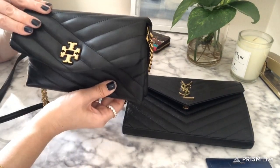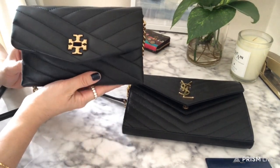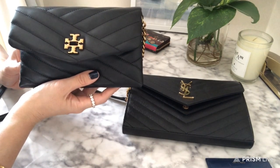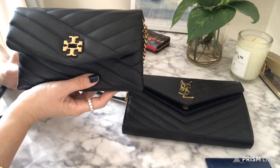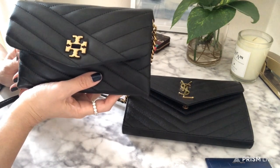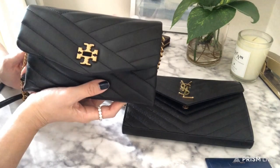Let me start with Tory Burch. To my surprise, this has been one of my favorite bags for the last month or so because it's a carefree bag — I don't have to baby it, I don't have to worry about it. It's so lightweight that when I wear it I really feel like I'm not wearing anything, and it matches with just a t-shirt and jeans or workout clothes.